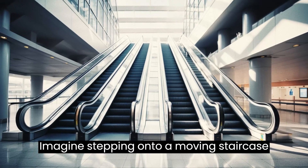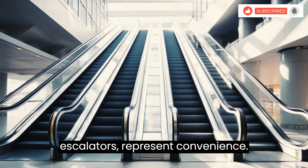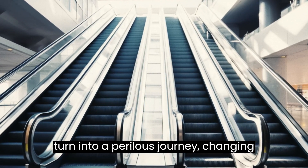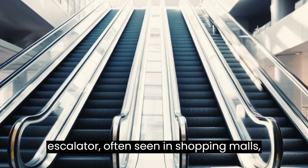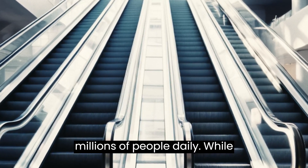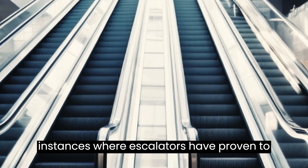Imagine stepping onto a moving staircase expecting a seamless ride to the next floor. For most, escalators represent convenience, yet for some this very invention can turn into a perilous journey, changing lives forever. The humble escalator, often seen in shopping malls, train stations, and airports, carries millions of people daily. While we generally hop on and off without giving it much thought, there have been instances where escalators have proven to be hazardous.